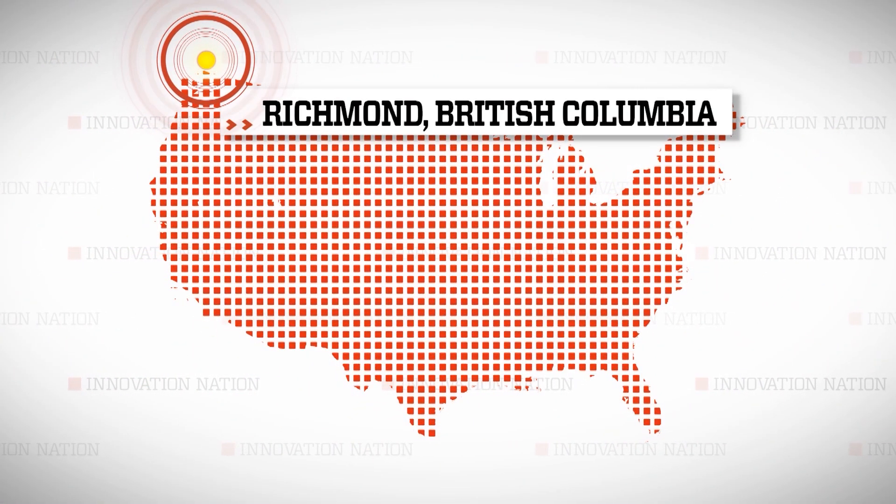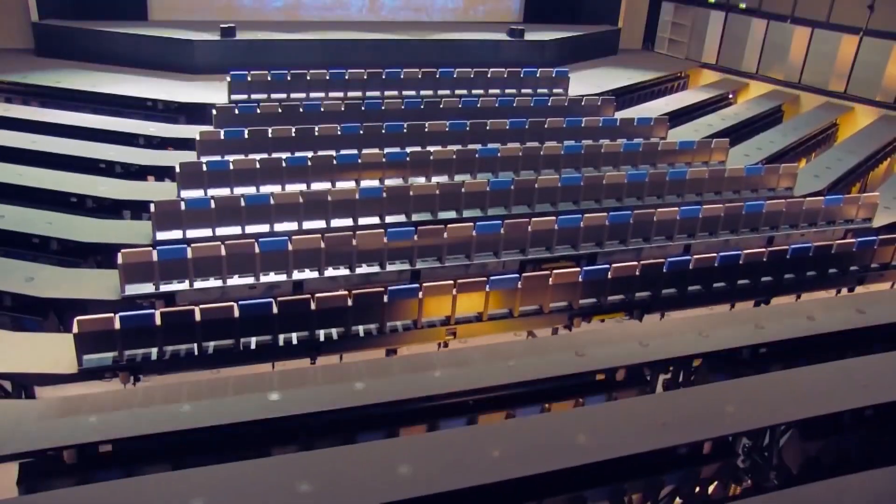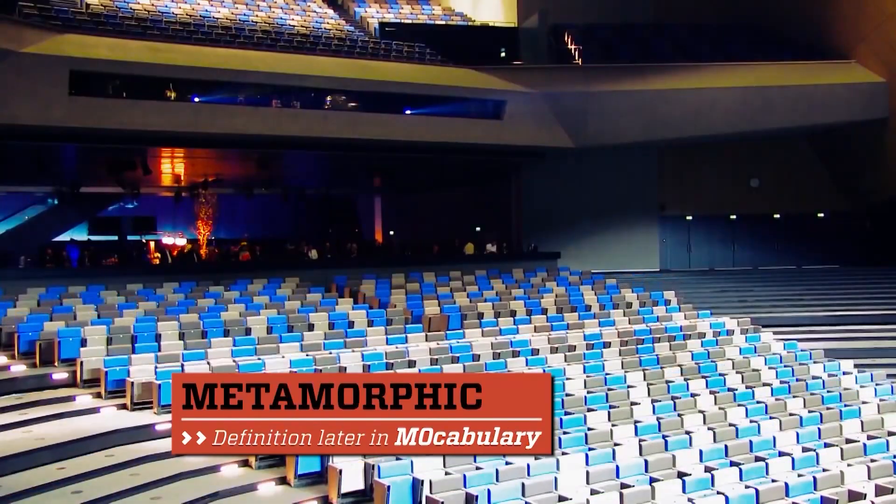I made the trip to Richmond, British Columbia in Canada to meet Robert Heimbach, the mechanical engineer and vice president of Gala Systems, to uncover the magic behind their metamorphic technology.